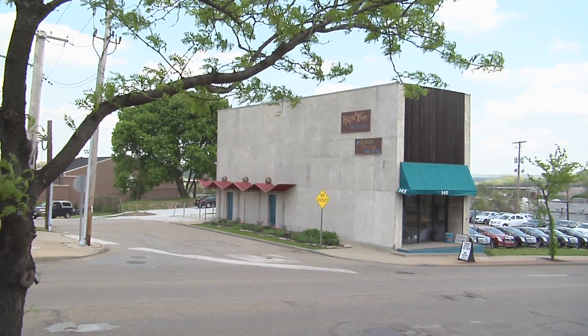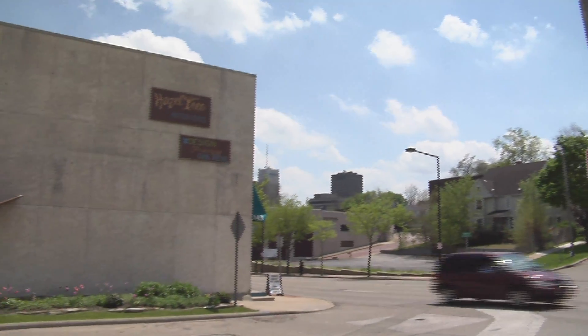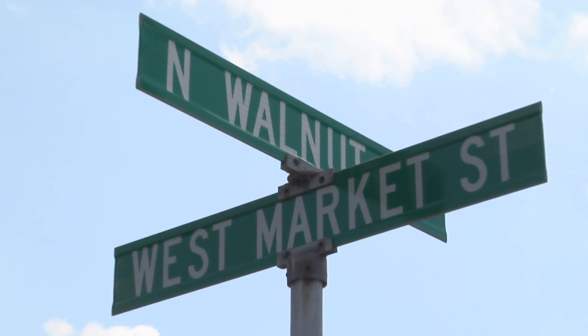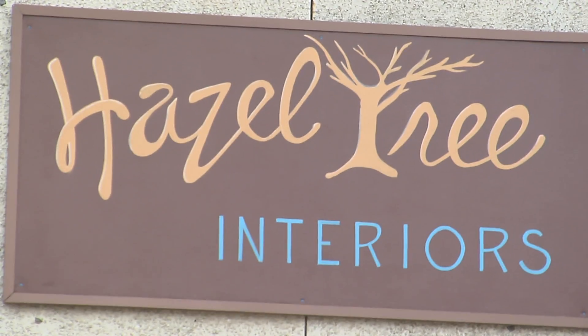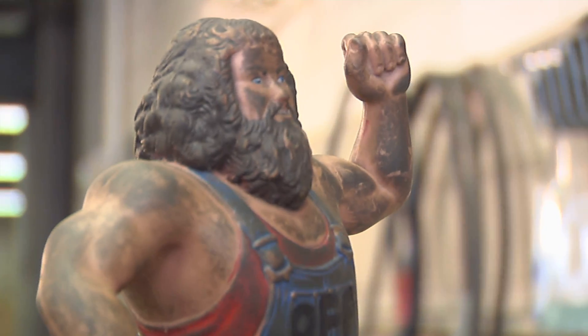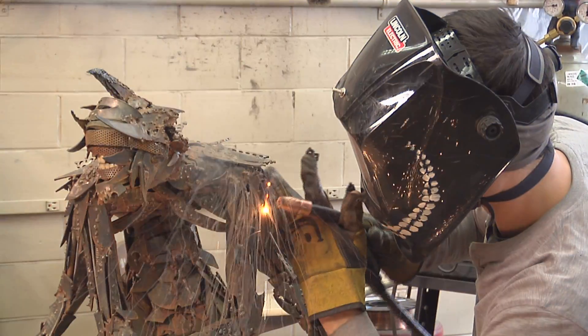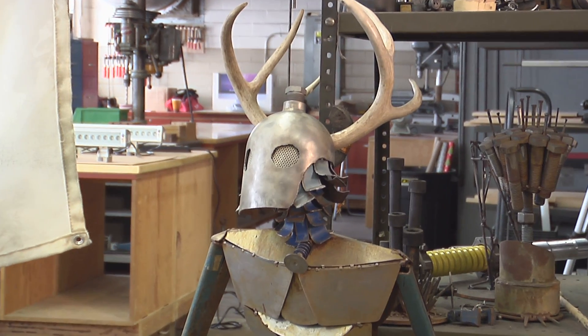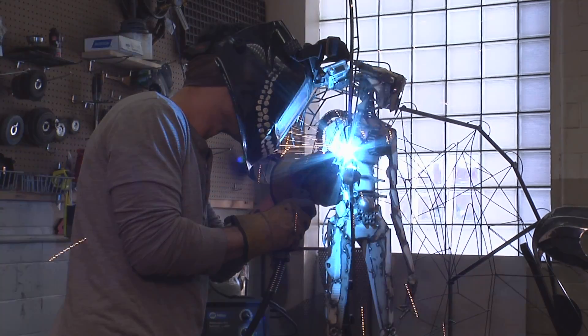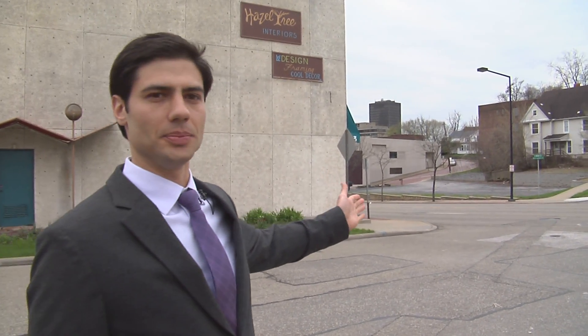The sculpture will be located on the west wall of the Hazeltree building on West Market Street near downtown Akron. After getting John and Karen, the owners of Hazeltree, excited about the project, I contacted the City of Akron and received 100% support and approval. We completed all of the appropriate paperwork and are ready to move forward. This is the location of the tree sculpture on the west facing wall of Hazeltree Interiors on West Market and North Walnut.